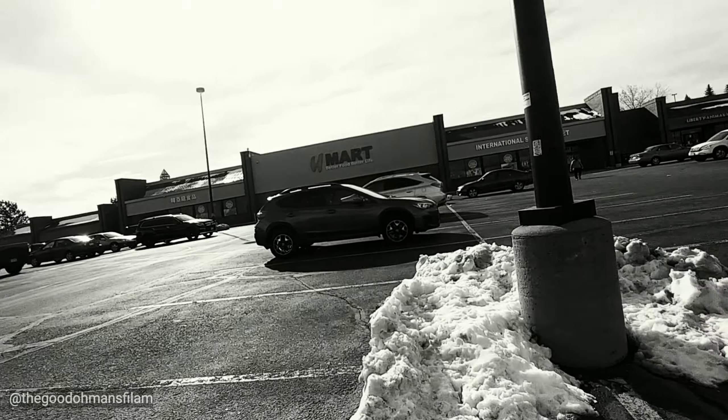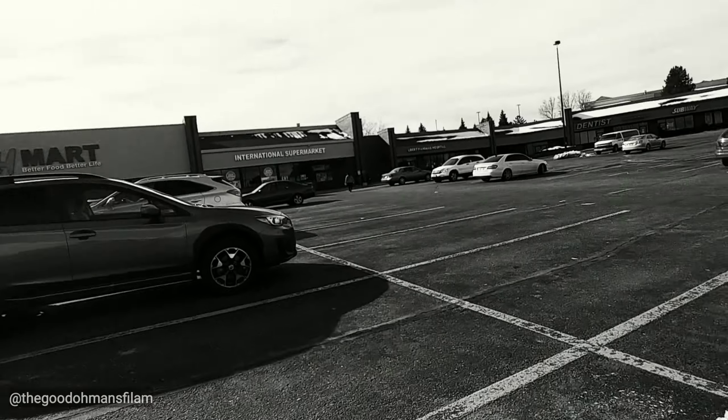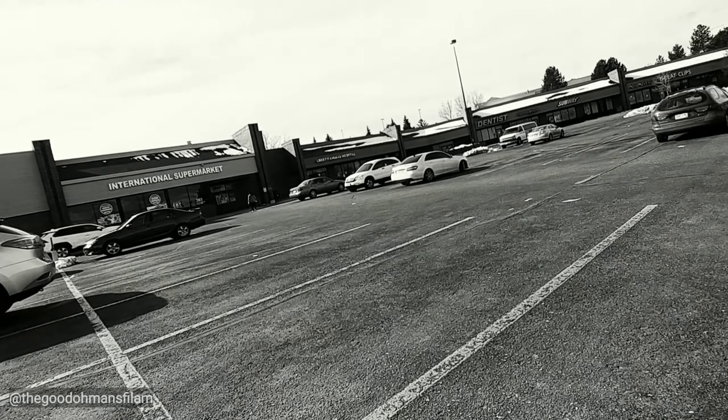Today is the last day that I can visit this store before we move. It's the International Supermarket here in Westminster.